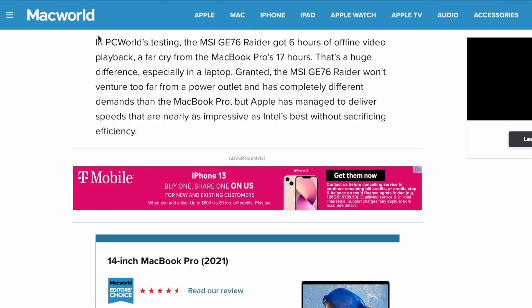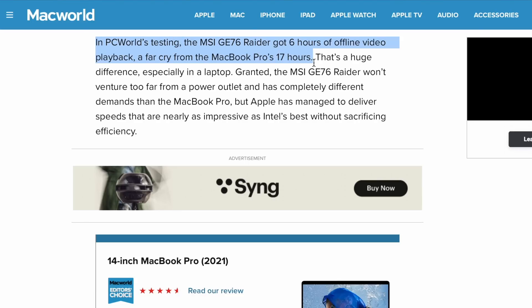But what does that mean? It means a few things. Battery life is not nearly as good on this MSI GE76 Raider. They were getting only about six hours of offline video playback versus the MacBook Pro — the 14-inch MacBook Pro — at 17 hours. Six versus 17 is a drastic difference in battery life. On top of that, the MSI GE76 Raider is a heavy machine — thicker and heavier than the 14-inch MacBook Pro. So it has a bigger, chunkier battery and significantly worse battery life to get maybe a 4% to 5% improvement in processing power.